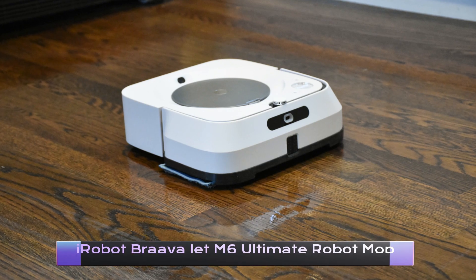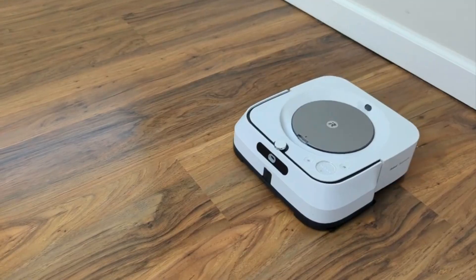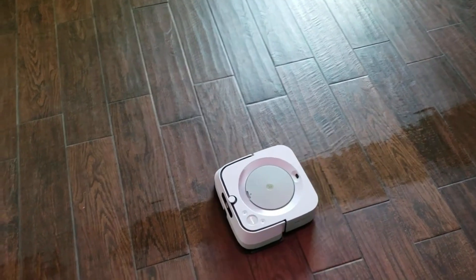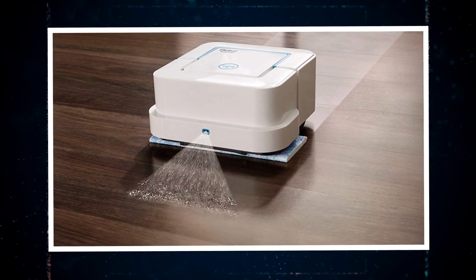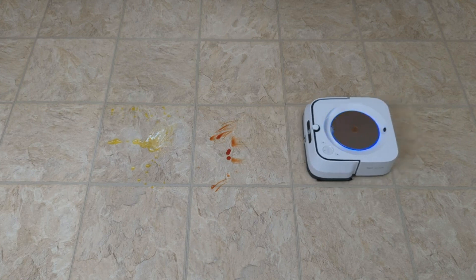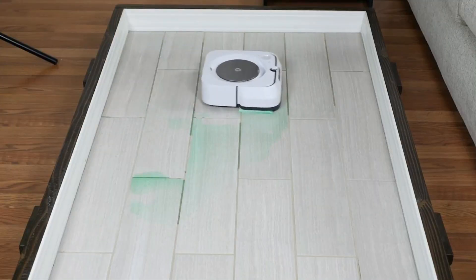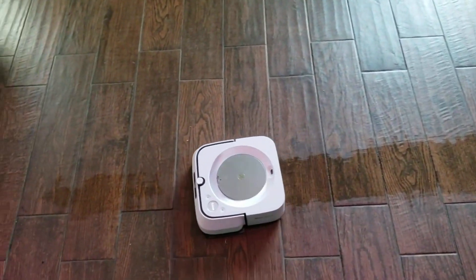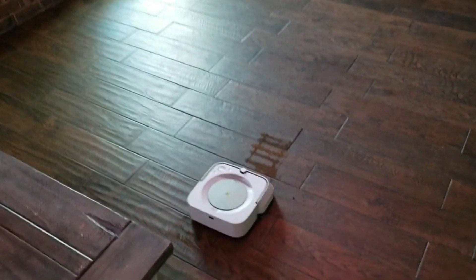iRobot Braava Jet M6 Ultimate Robot Mop. Tired of constantly mopping your floors? The iRobot Braava Jet M6 Ultimate Robot Mop might just be the solution you've been looking for. This high-tech mop uses precision jet spray and advanced navigation technology to tackle even the toughest messes, leaving your floors sparkling clean. It can clean up to 1,000 square feet in a single cleaning cycle — perfect for large homes or apartments — and its advanced mapping technology helps it navigate around furniture and obstacles.